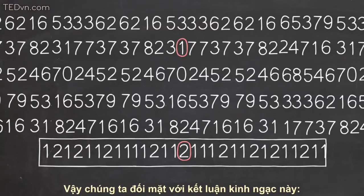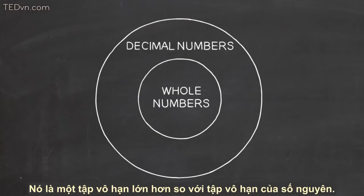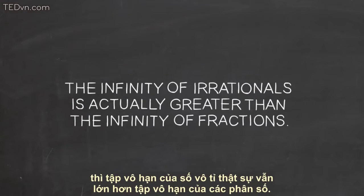So we're faced with this astounding conclusion: the decimal numbers cannot be put on a list. They represent a bigger infinity than the infinity of whole numbers. So even though we're familiar with only a few irrationals, like square root of 2 and pi, the infinity of irrationals is actually greater than the infinity of fractions.